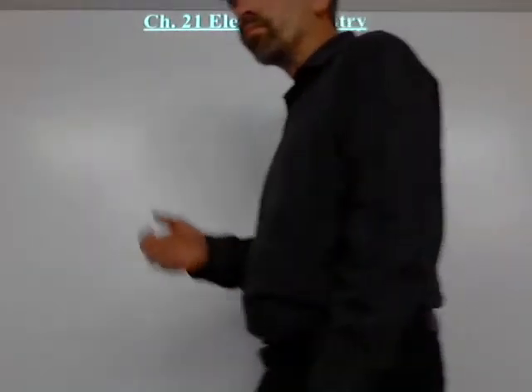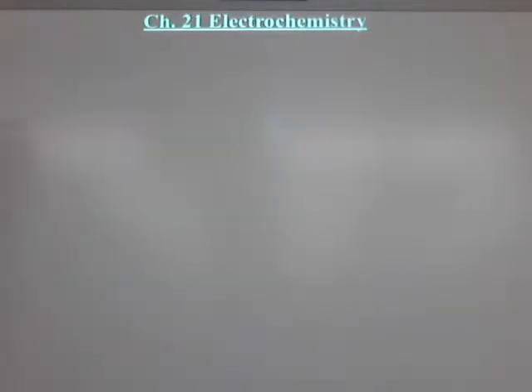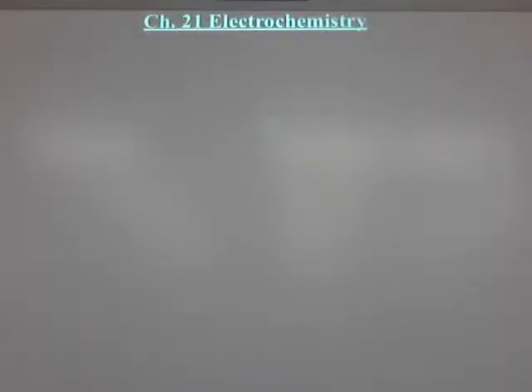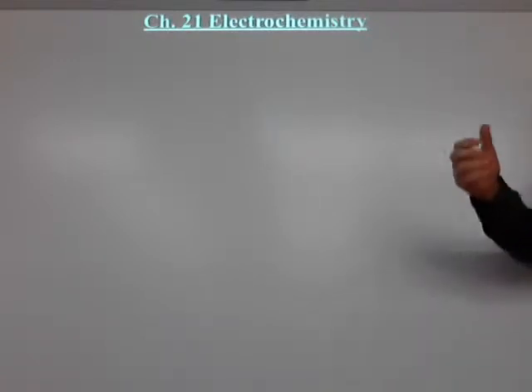Electrochemistry. This is probably not my favorite chapter. Back in the days when we didn't have a double period every day, if I had a choice of which one was going to go first and we ran out of time, it was always this one. About half the years of teaching, I probably skipped this chapter because of lack of time. Now we have lots of time, and we never skip it. I've actually expanded it.